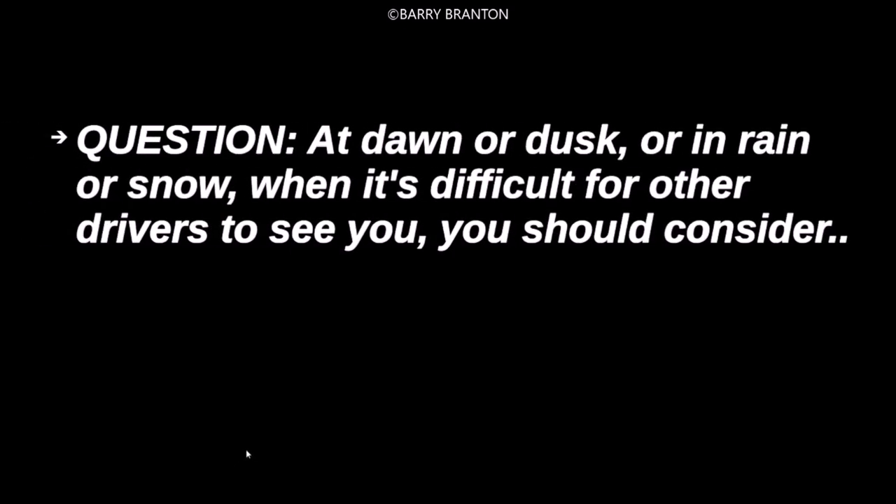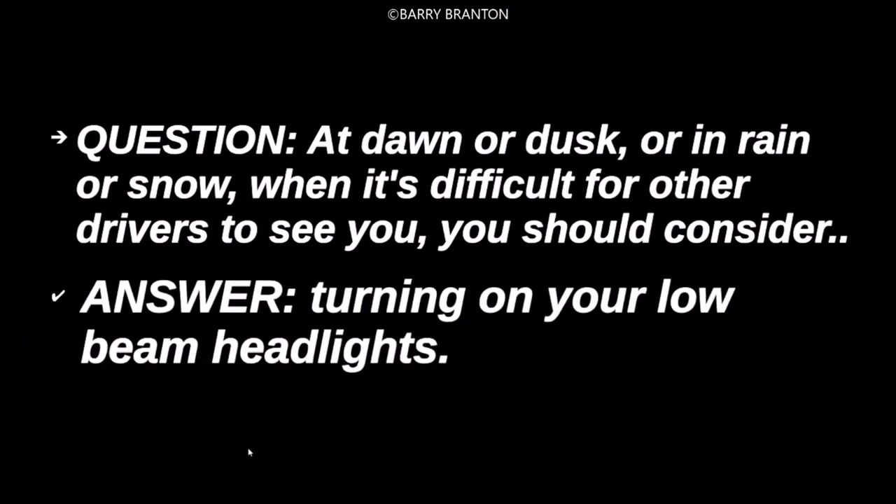At dawn or dusk, or in rain or snow, when it's difficult for other drivers to see you, you should consider turning on your low beam headlights.